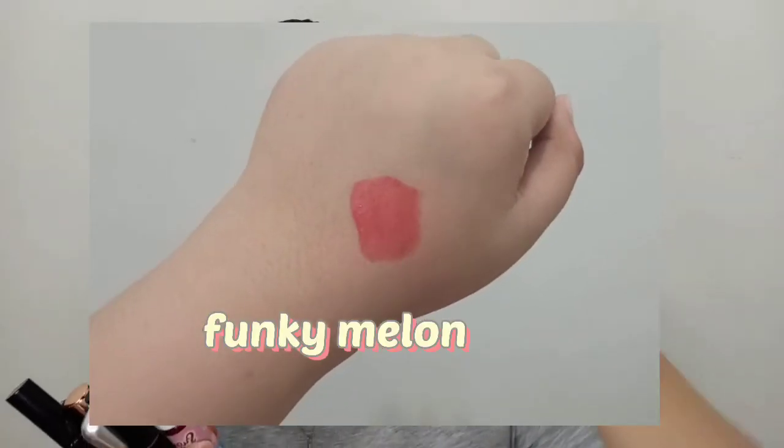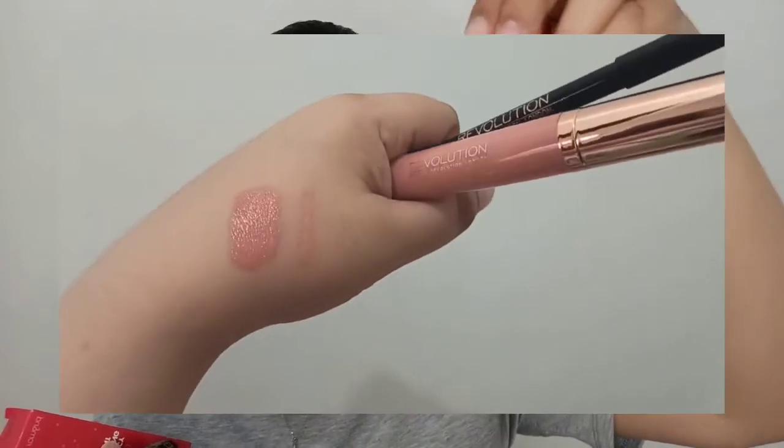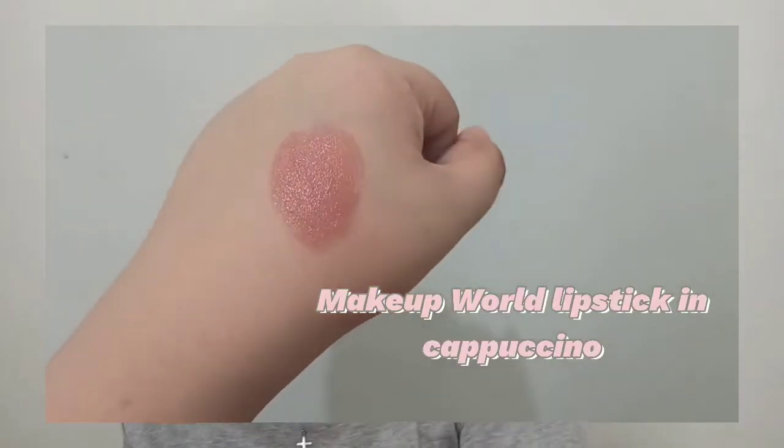When it comes to these brands, I don't usually reach for them because they're quite expensive, so I just thank my sister for this one. I got eight lip products in here, including our favorite Romand lip tint — their Juicy Lasting Tint series — Makeup Revolution lip liner and lipstick, one from Makeup World (I'll do swatches later), and this very cute lip tint from Sugar Flush.